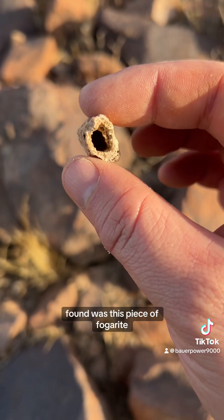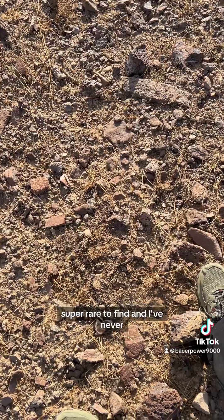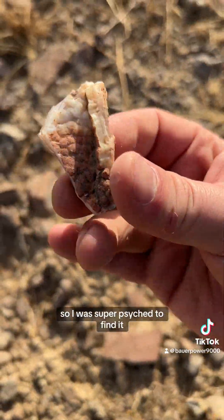The really amazing thing that I found was this piece of fulgurite, which is what happens when lightning strikes sand and leaves a glass impression behind. It's super rare to find, and I've never found one before, so I was super psyched to find it.